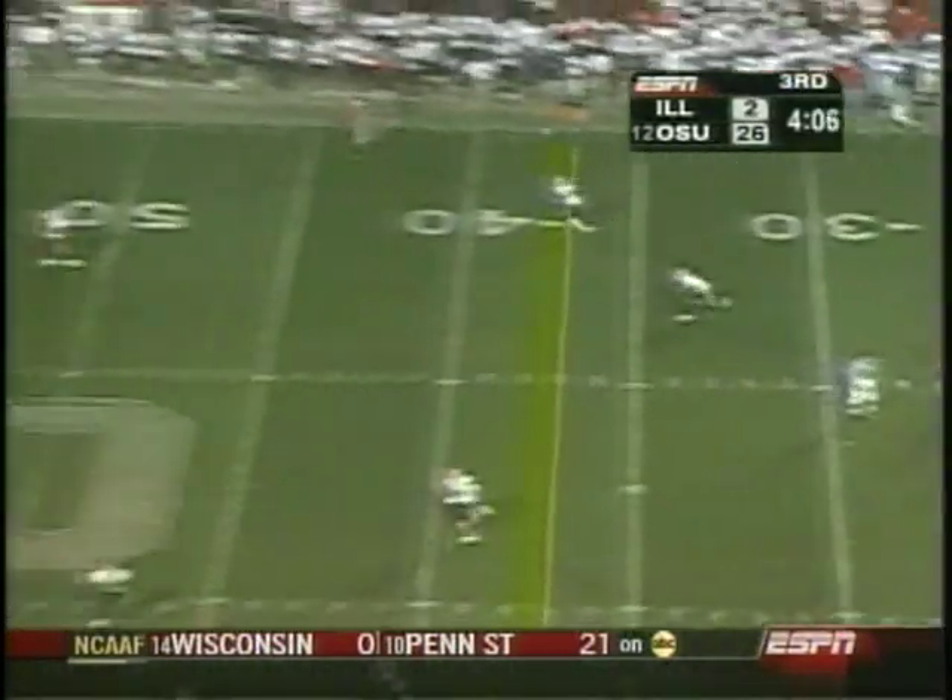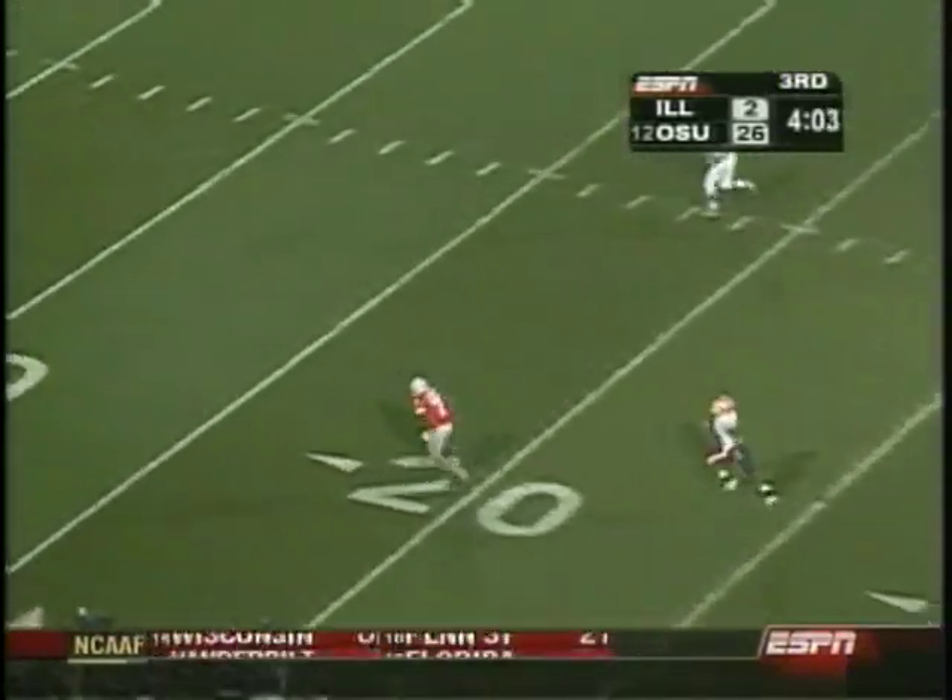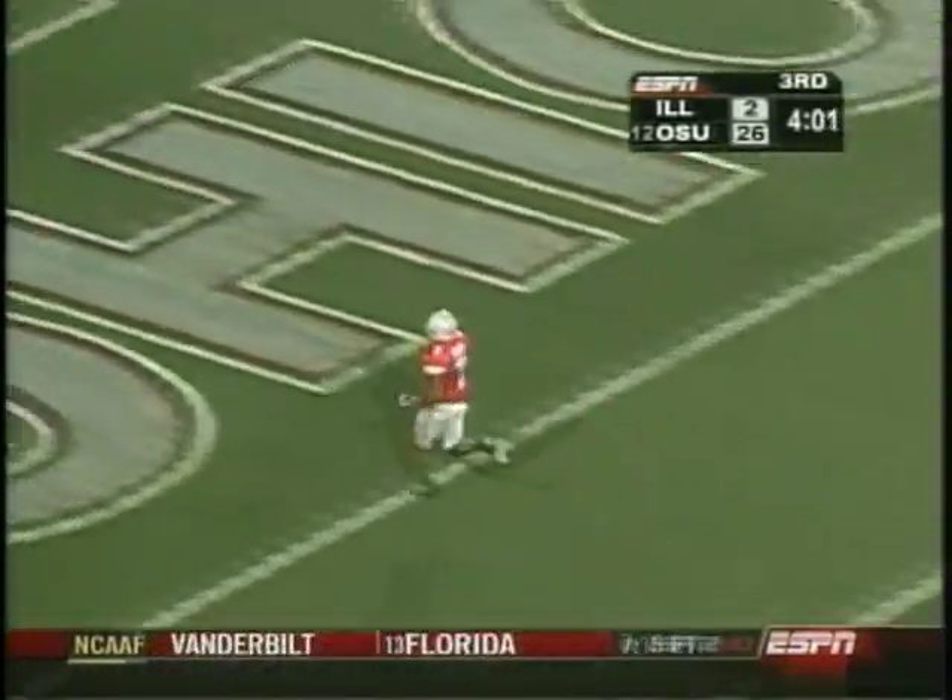158 yards through the skies, looking to add to that total. Has a man wide open, and it's a touchdown!